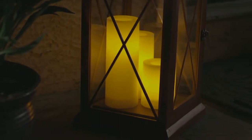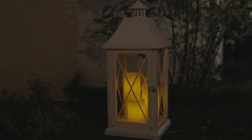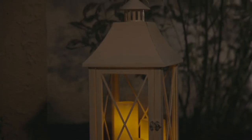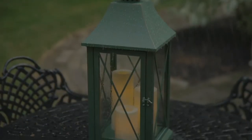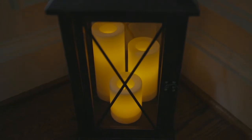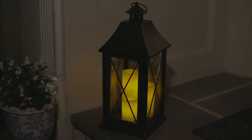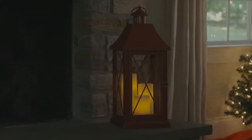This is from Candle Impressions, which gives us that wonderful glow of a candle but it's all flameless, making it really easy to decorate with. This one happens to be indoor or outdoor, which is nice. It can be in the rain, you can leave them out in the snow. The only time I would bring them in is if you're going to have hurricane winds, like when Ida blew through last week.